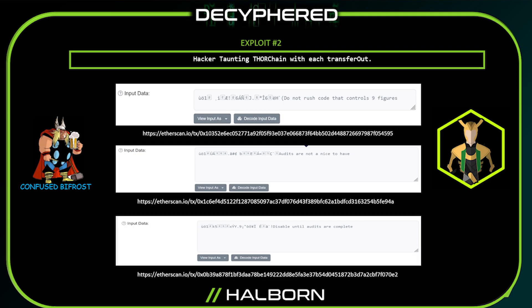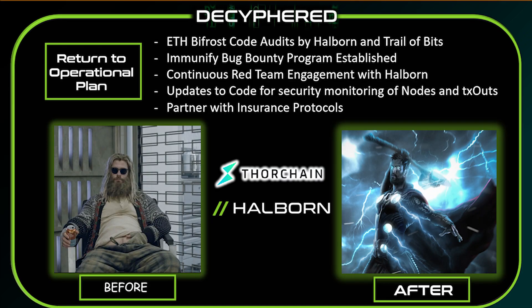The bad memos the attacker was sending were actually messages to the ThorChain developers saying: you have to get audited, you have to take security seriously, and don't ever rush code that's containing hundreds of millions of dollars. ThorChain actually took that seriously and put together a return-to-operational plan to get all nodes back online and the Bifrost running again — audited by Trail of Bits and Halborn, with a bug bounty through Immunify, insurance plans, and many more code improvements to their security posture.